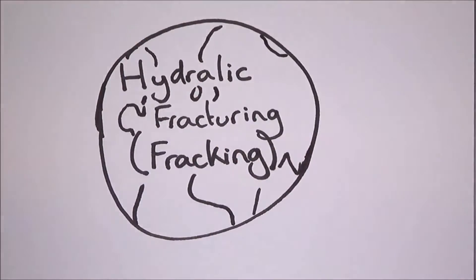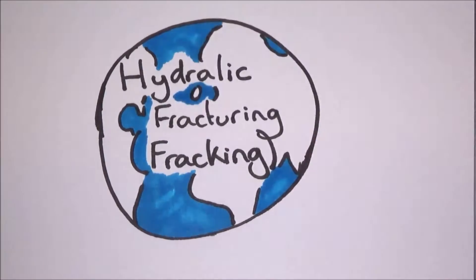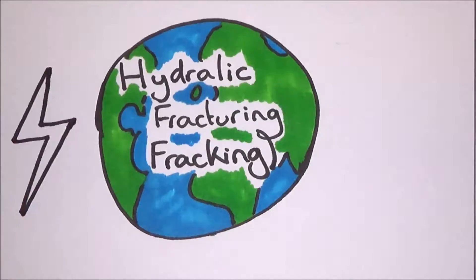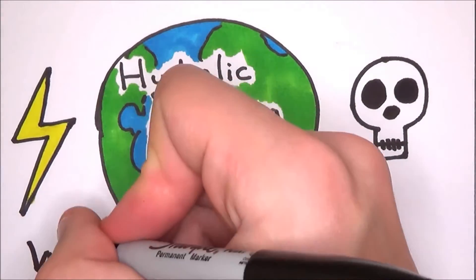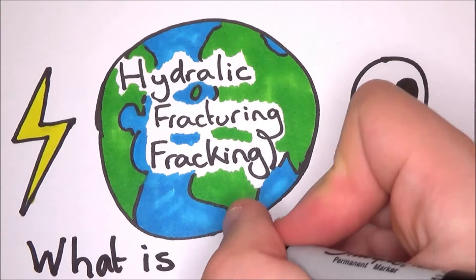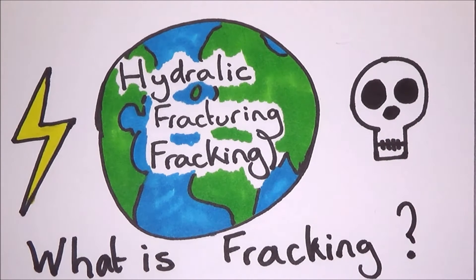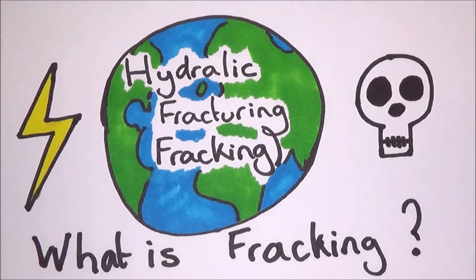Officially known as hydraulic fracturing, fracking is used all over the world to recover natural gas from deep within the earth's crust — the very same natural gas that is currently fueling the world's hunger for power, yet it has unknown health implications. It also has the idea that fracking has become a way to keep dependency on fossil fuels over the use of renewable sources. So what is it? How does it work? And what implications does it have? Well sit back, dear viewer, let me tell you.